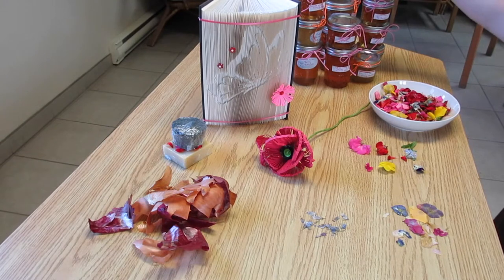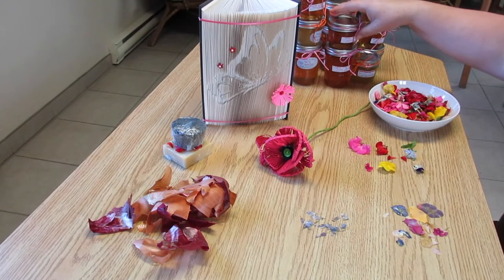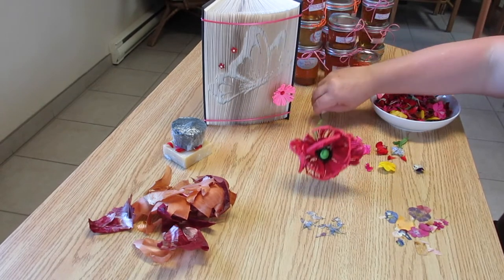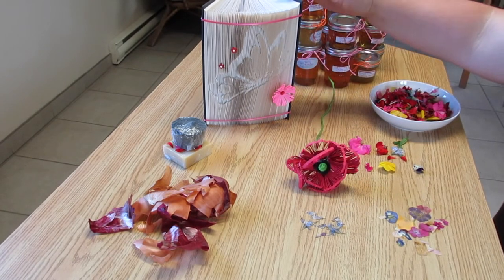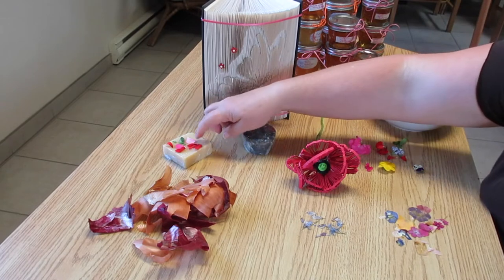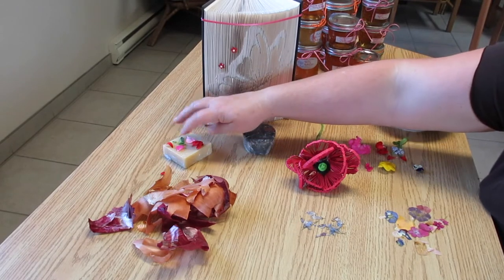Here are some of the jellies that I've made out of purple and white lilacs. This is a paper filigree poppy. Here is a butterfly book fold. I also make soap and use my flowers to decorate the top of the soap before it sets.